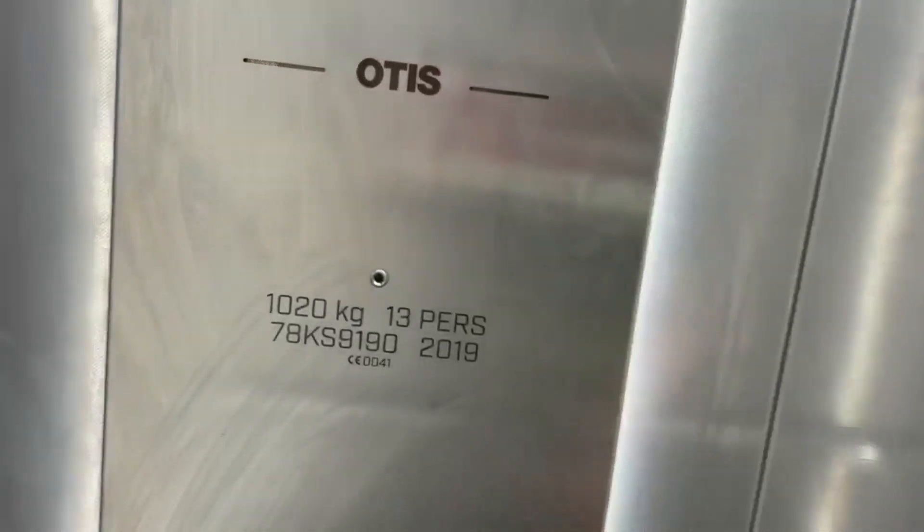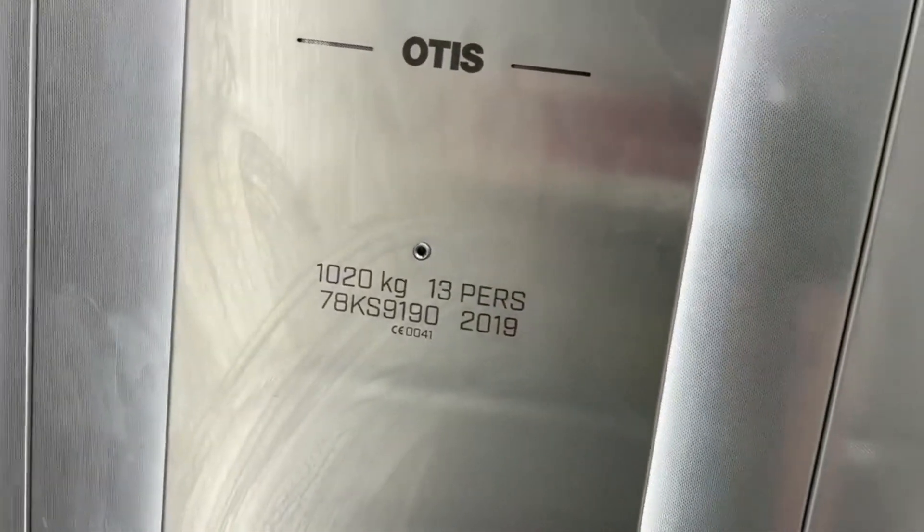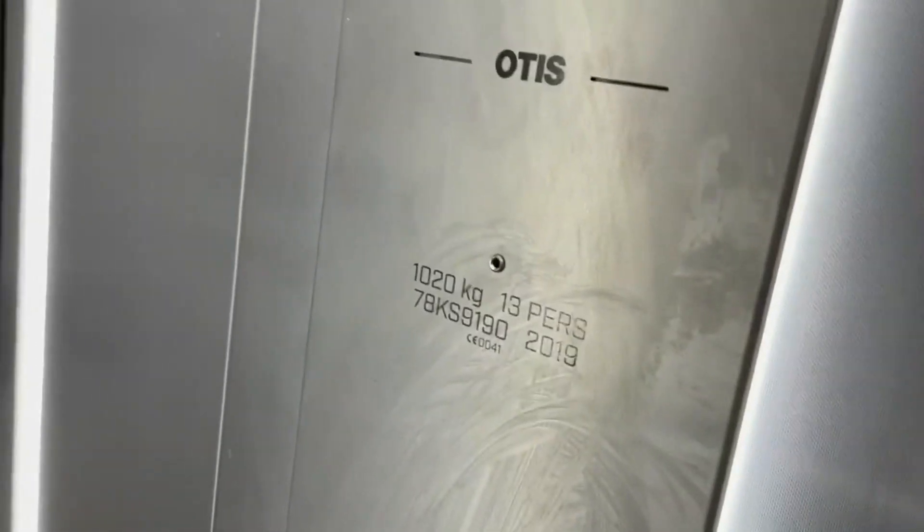Capacity: 1020 kilograms, 13 persons. Year built: 2019.